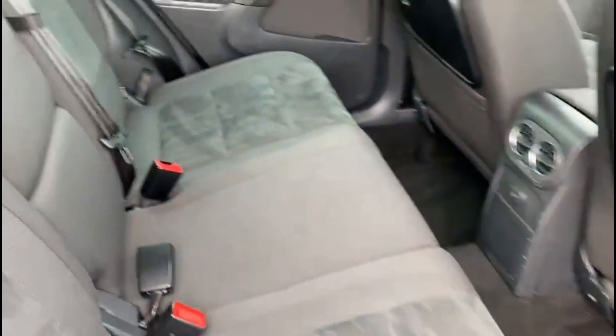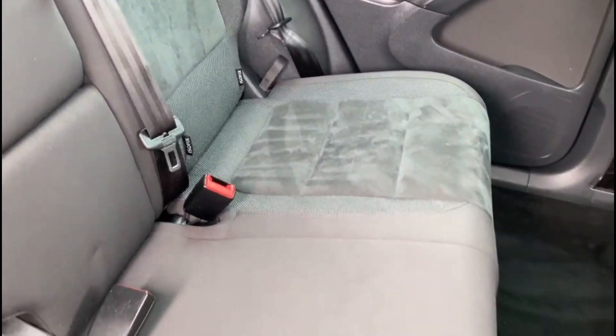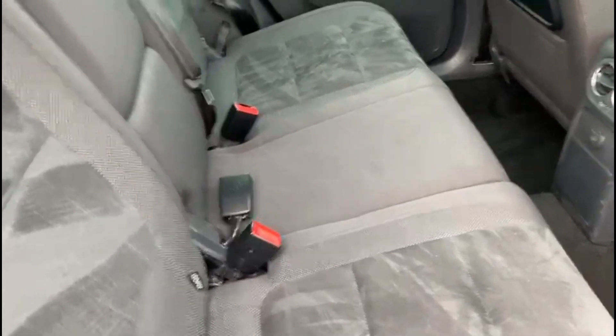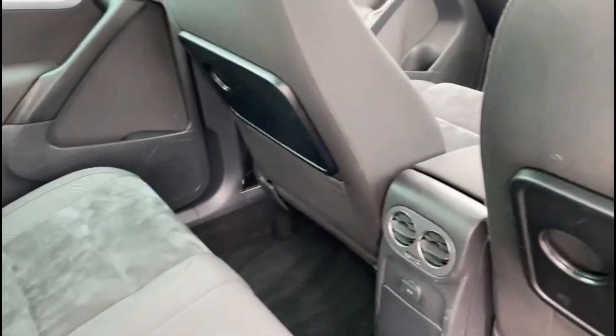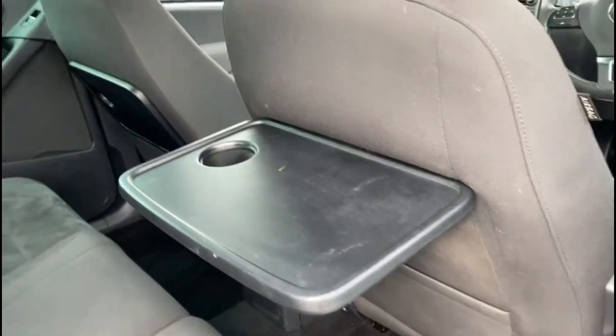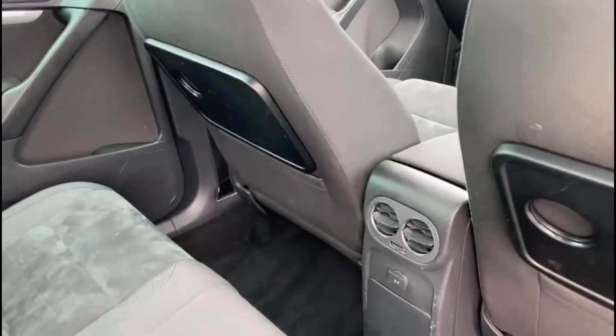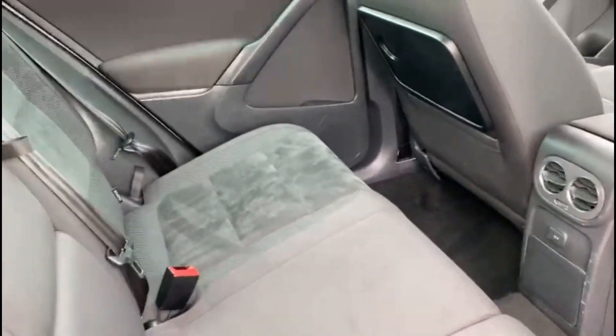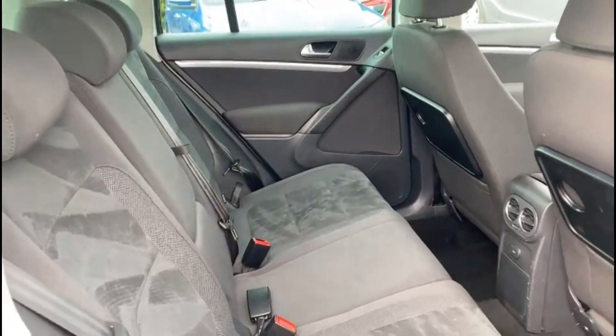In the back, same interior in great condition. The back also comes with isofix anchor points, these really convenient pull-out tables, and the rear's own air vents. You also get rear electric windows.